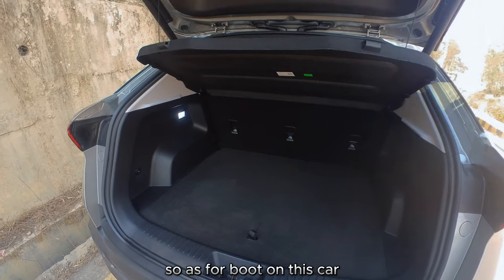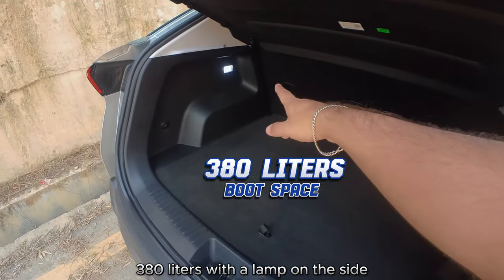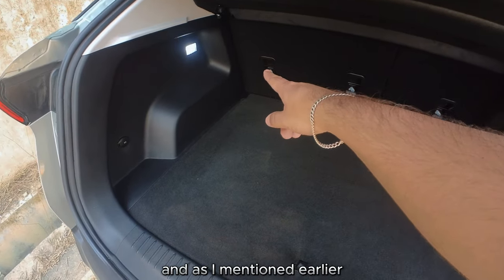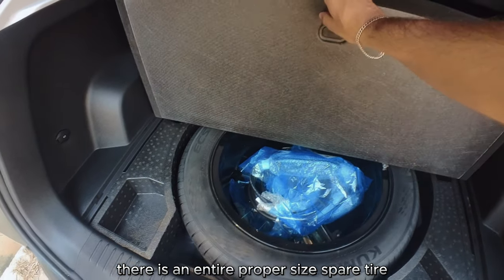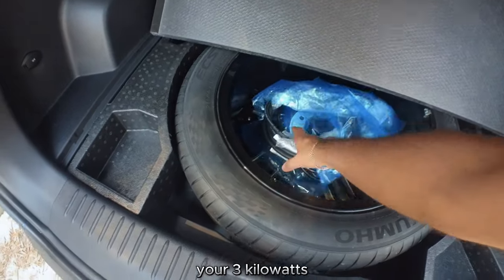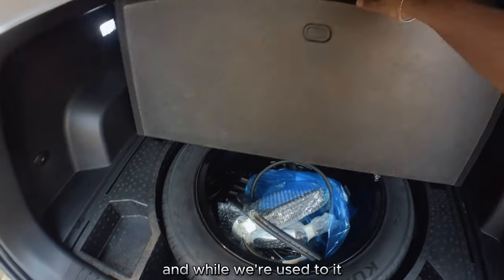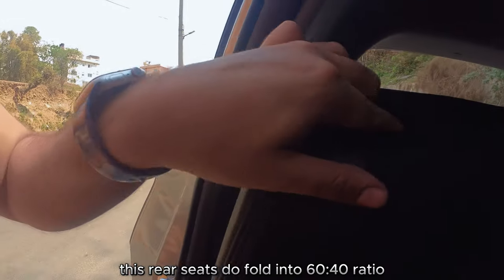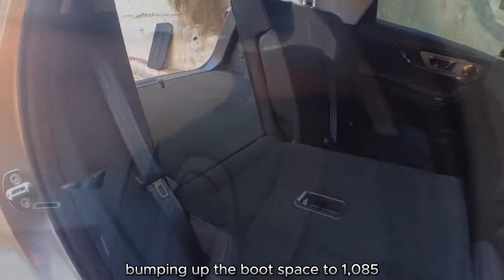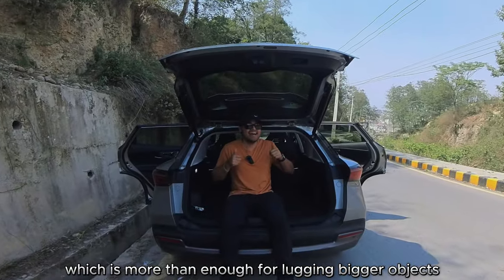As for the boot, it's a very spacious 380 liters with a lamp on the side. As mentioned earlier, there's an entire proper full-size spare tire underneath, and your 3 kilowatt slow AC charger can be stored in the middle. The rear seats fold in a 60/40 ratio, bumping up the boot space to 1,085 liters — more than enough for larger objects.